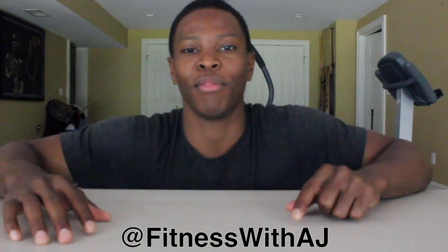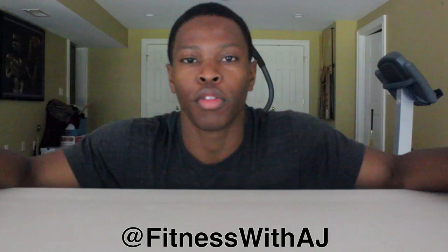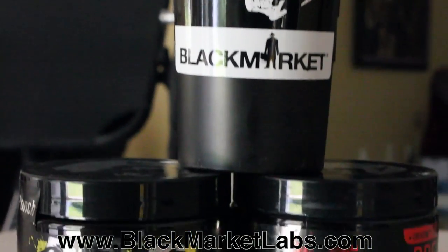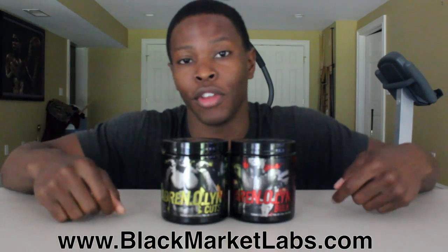What's going on everybody, it's AJ from AJ Fitness and today I have an awesome product review. Two supplements, both from Black Market Labs: Adrenaline Bulk and Adrenaline Cuts. Both are for specific goals — if you want to be bulking or cutting, these supplements are for you.